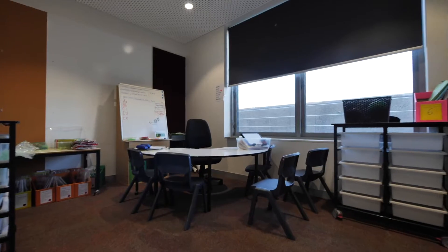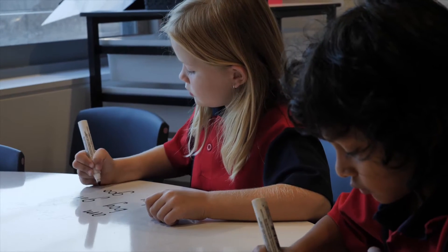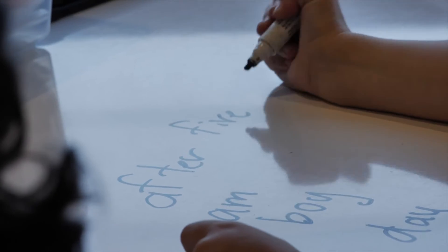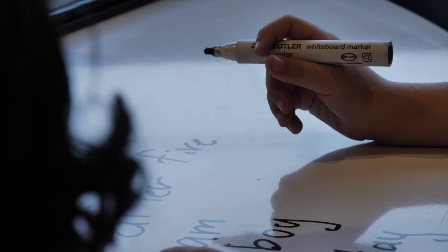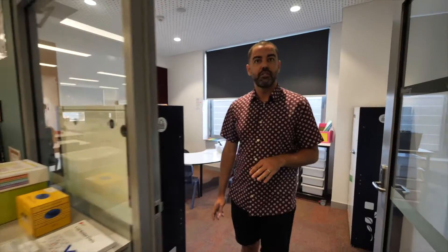Along here we've got some breakout rooms which we use for small group work. We've got some learning and support teachers in the school that may bring children in here to do a small program or an intervention, and they can work one-on-one in here with students away from the noise of the other classes.